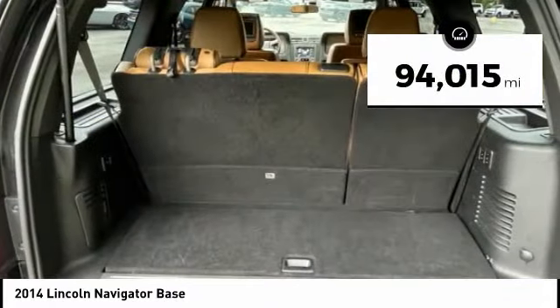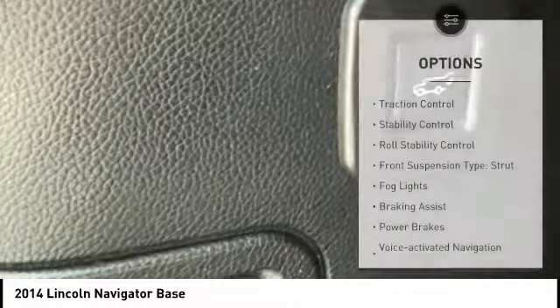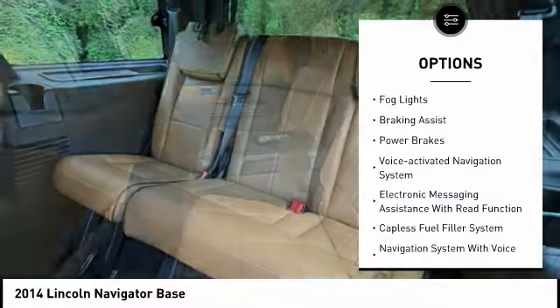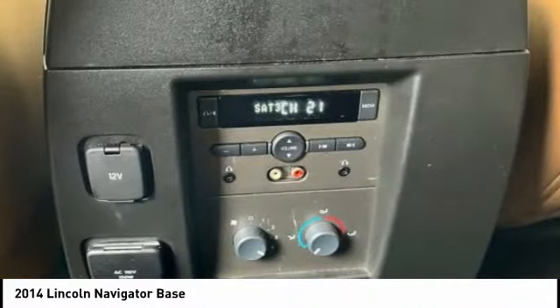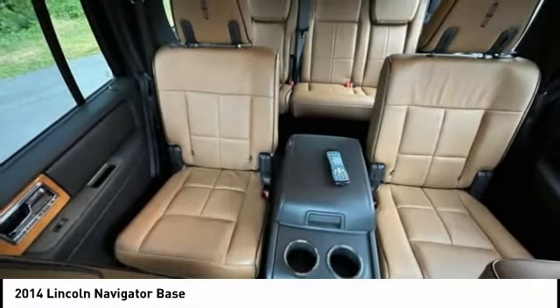This vehicle has less than 95,000 miles. Here are some of this vehicle's great options: traction control, stability control, roll stability control, front suspension type strut, fog lights, braking assist, power brakes, voice-activated navigation system, electronic messaging assistance with read function, and capless fuel filler system.